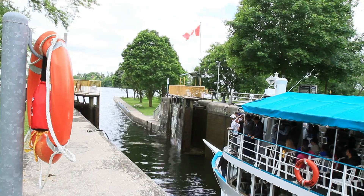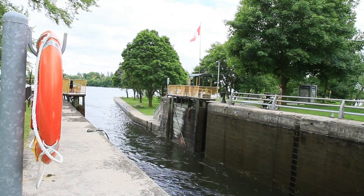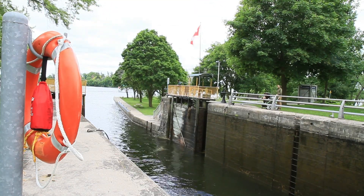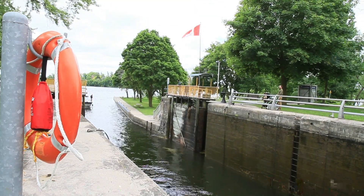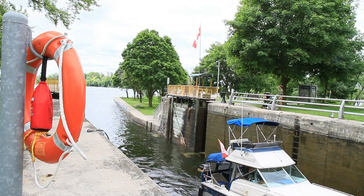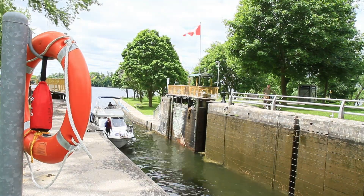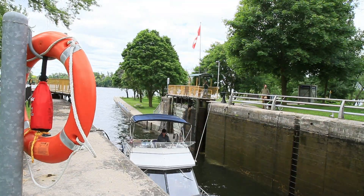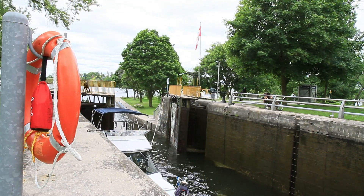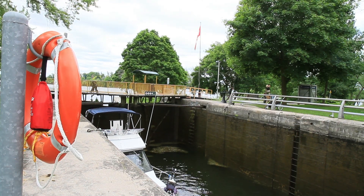The operation of this sort of lock is pretty simple. One gate is closed while the other is open so boats can enter the lock. Then that gate is closed. There are valves to allow water to flow into the lock from the upper canal when boats need to be lifted up, and to allow water to flow from the lock into the lower canal when boats need to be lowered. Once the water level in the lock matches the water level in the section of the canal where the boats are headed, the gate is opened. Easy peasy.